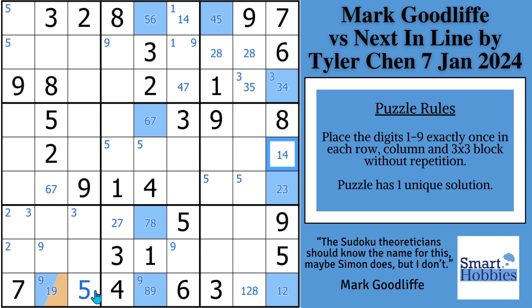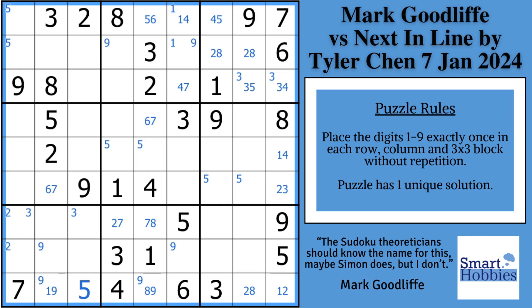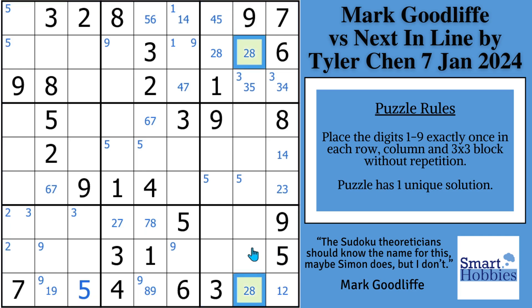Then he comes down and says the one's got to be there or there, so he can eliminate the one from this spot. Then he sees a nice naked pair — a two-eight here and a two-eight there. So we're going to remove the blue and orange and put in the two-eight pair that Mark put in the video.